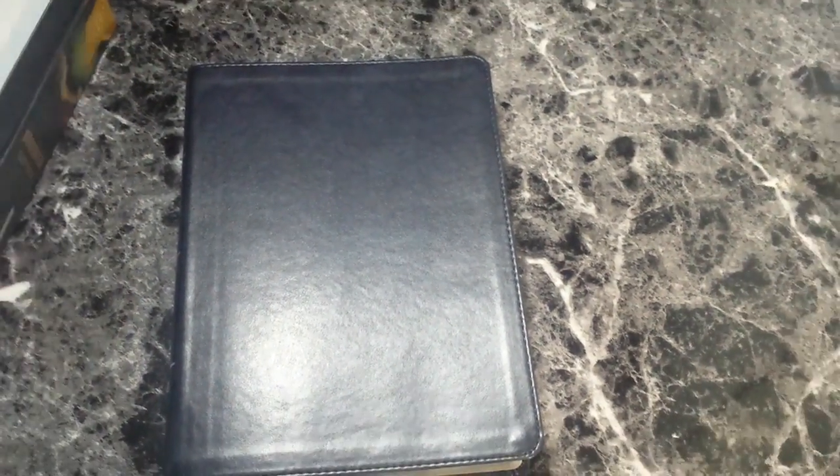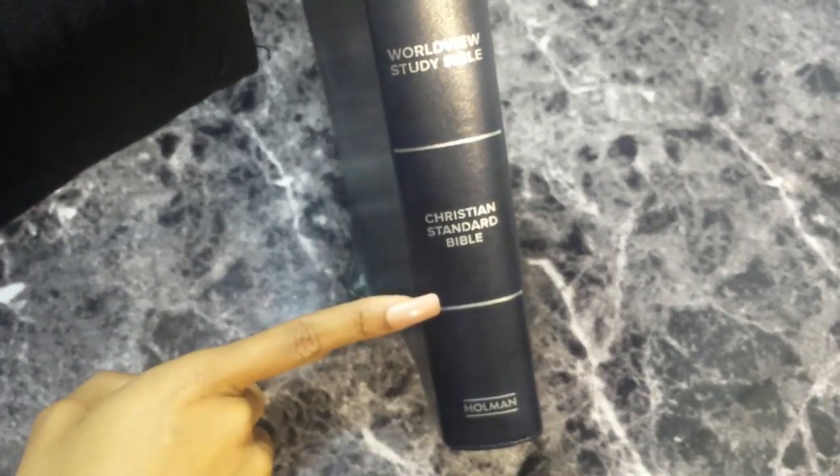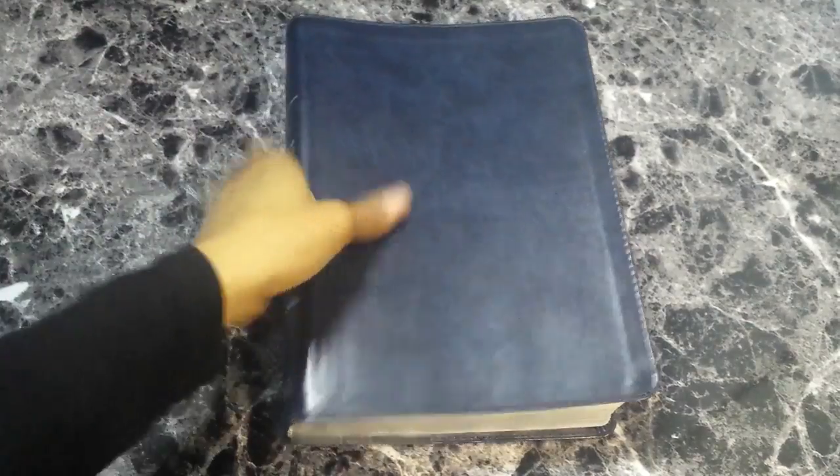Let's jump into this gorgeous Bible. Here is the top — I'm taking it off. You guys, she's just stunning in every way. Zooming out and moving the gift box to my desk, here is this gorgeous Bible. You really can't tell because of my lighting, but it is a navy leather touch with silver words on the spine: CSB symbol, Worldview Study Bible, Christian Standard Bible, Holman. Nothing on the back. It has silver gilded edges, and it literally smells like leather.